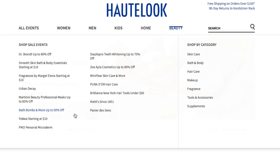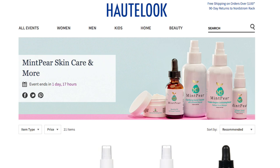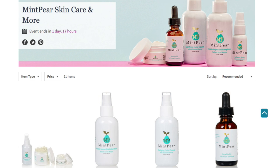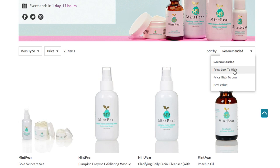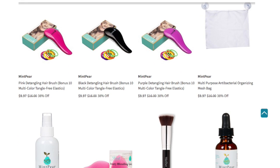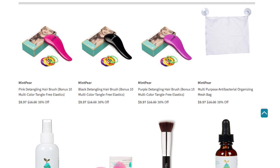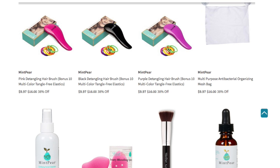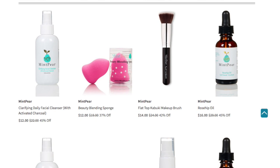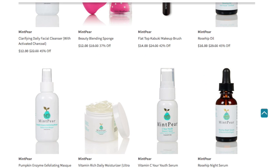Those are the bath bombs. I've never heard of Mint Pear, but anyone who knows Mint Pear skincare — their event will be ending in one day and they have a few items available. I'm always looking for skincare — when I go to places like Marshalls or TJ Maxx, I'm always looking at their skincare because I want to save some coins on these items. You have some detangling hair brushes that come with elastic hair bands, some antibacterial organizing mesh bags, a beauty sponge, a daily facial cleanser, and a flat top kabuki brush for $14.